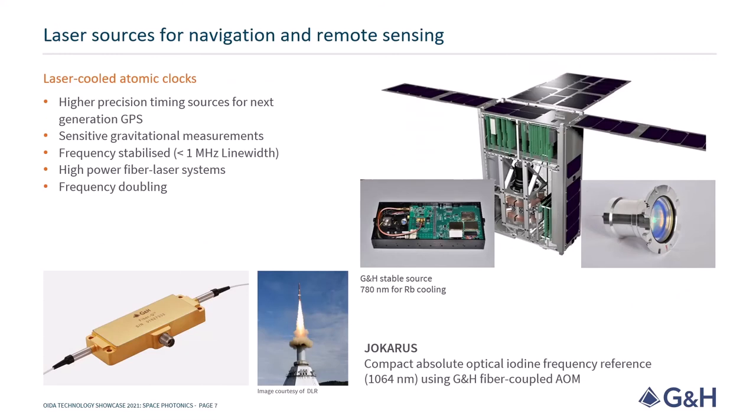Another exciting area of space photonics is in the quantum optical systems for navigation and sensing. An example of these systems are stable frequency references, locking high-performance lasers to atomic transitions. With a known optical frequency, it is possible to perform atom cooling for highly accurate atomic clocks and also to perform sensitive gravitational measurements. GNH have a variety of components and systems suited for laser frequency tuning, shifting and doubling.